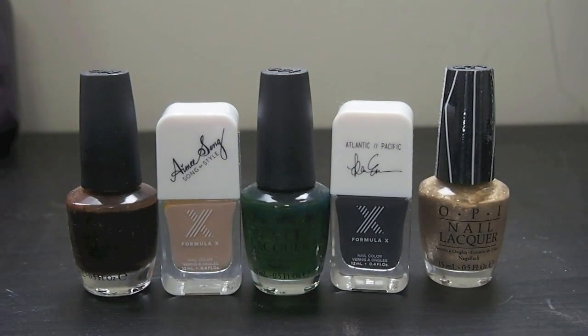And these are all my backups. I also have a backup of Formula X Genius. These are Love & Coal, Nude For You, Christmas Gone Plaid, Taken By Storm, and Love Angel Music Baby. So I have six backups in total.